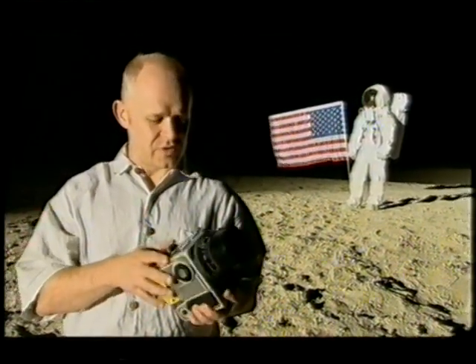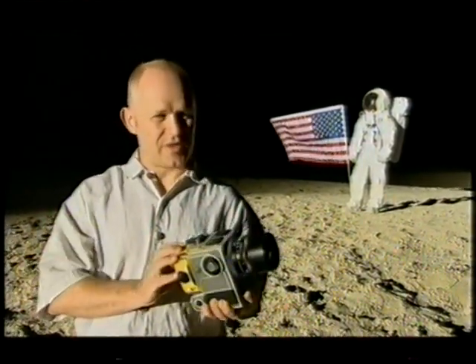We're going to find out that if we use an identical camera, loaded with identical film, and we shoot pictures of the night sky, we won't get stars.